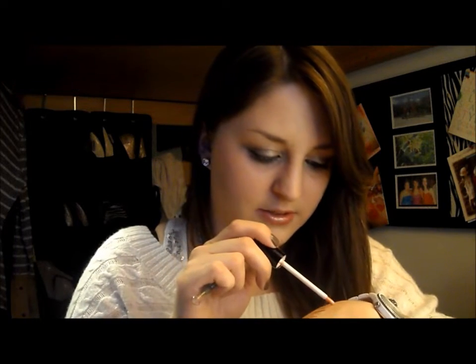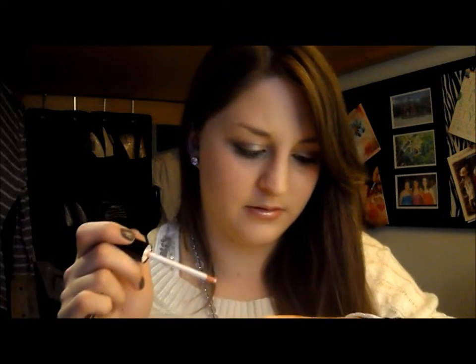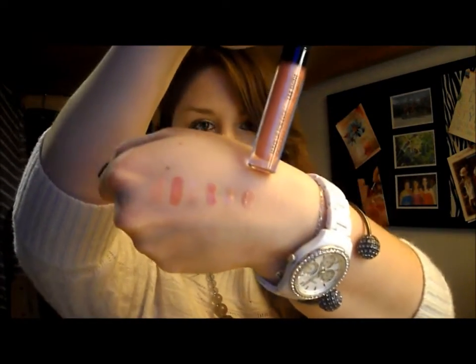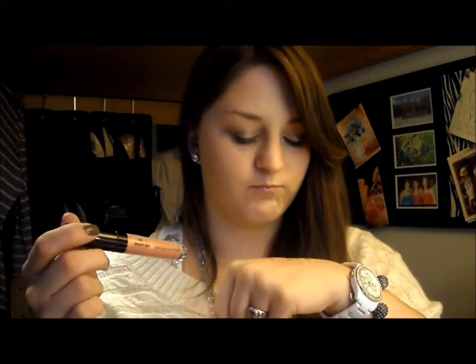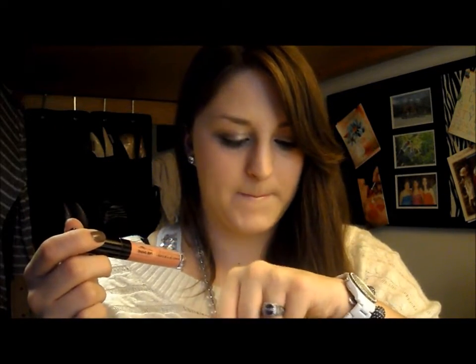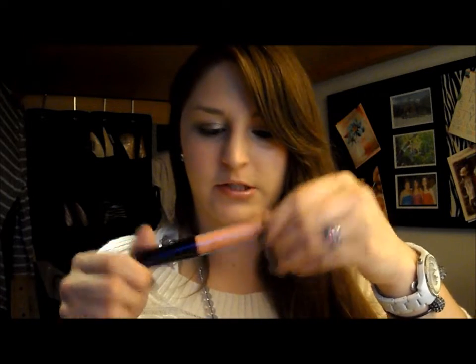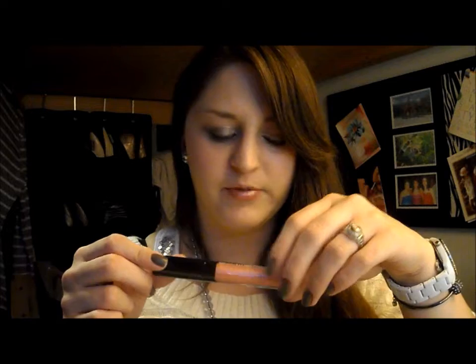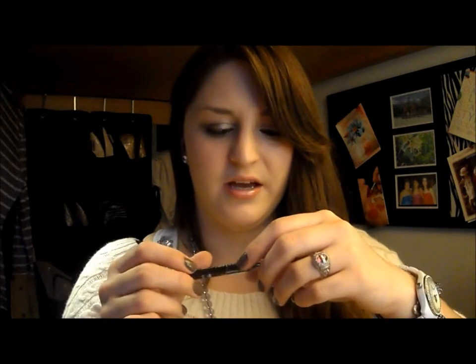This next Makeup Forever product — I'm going to swatch it next to the rest so you can see how it compares. It's pink with gold sparkles, so it's almost got a peachy kind of tint to it. I've read the description online trying to figure out the color name but I don't remember.